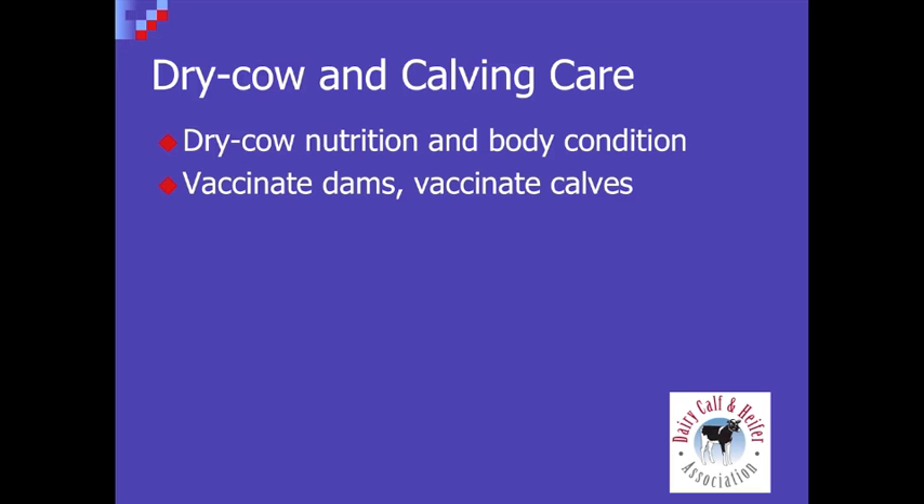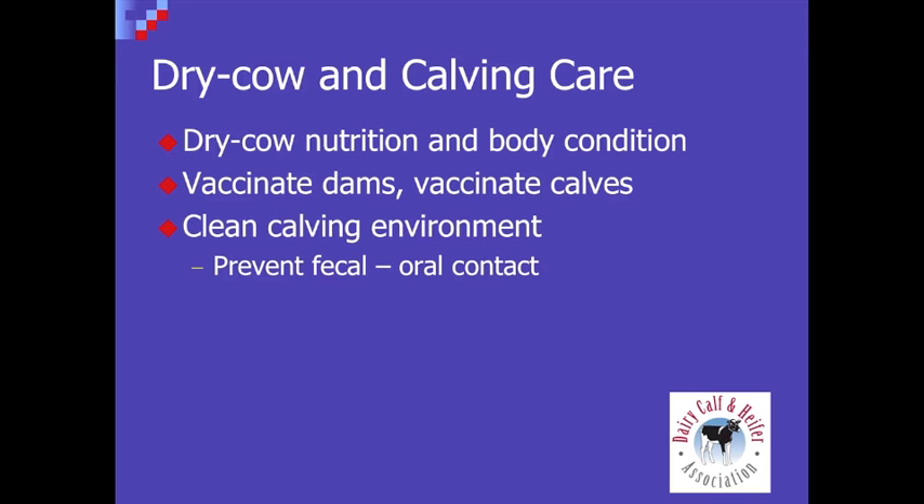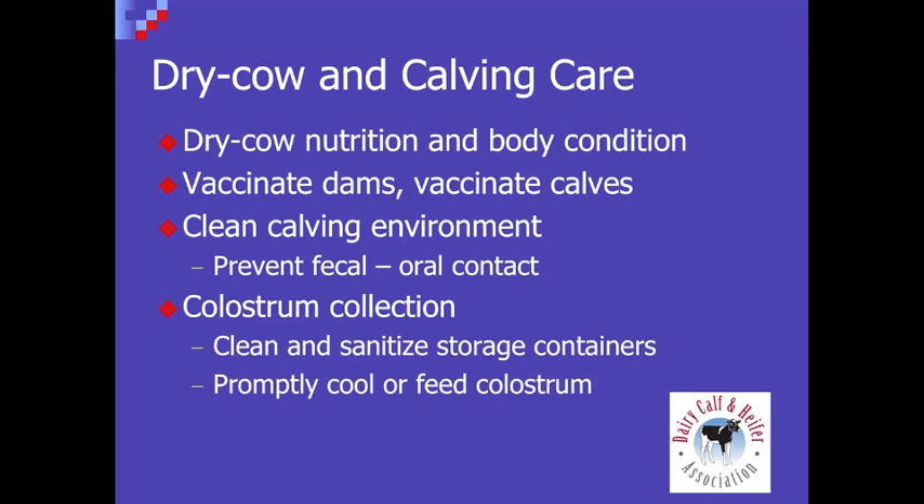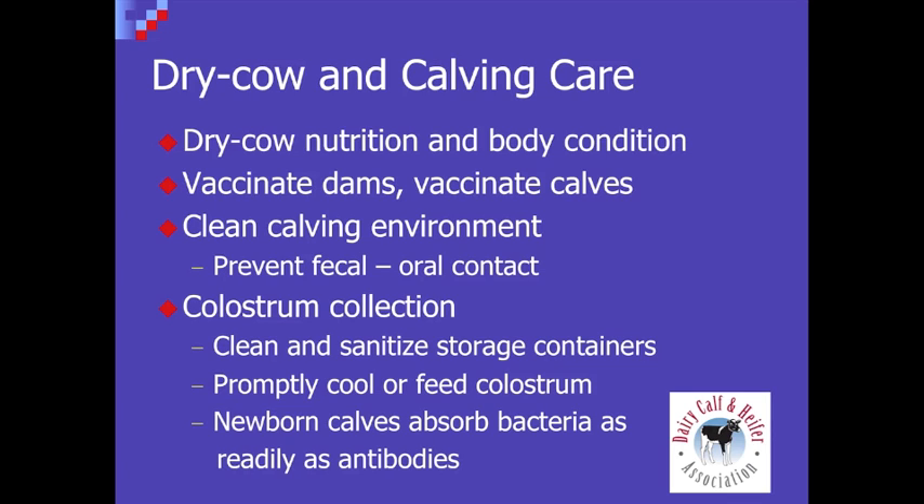The other priority is starting out with a clean calving environment. We have to remember that this calf is sterile at birth. Visualize it as a race between the bacteria in the environment colonizing that calf and the colostrum that's going to get there later on. So we really have to focus at each stage of calving and colostrum collection to maintain a high level of sanitation. We want to make sure that when we milk the fresh cow, we've got clean milking equipment, and that we clean and sanitize storage containers. Then either feed this colostrum very quickly or cool it down to minimize bacterial growth, because calves will try to absorb bacteria almost as readily as antibodies, and if bacteria get there first, we can have real problems with antibody absorption.